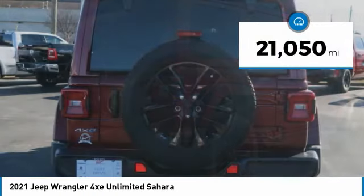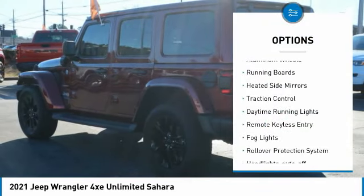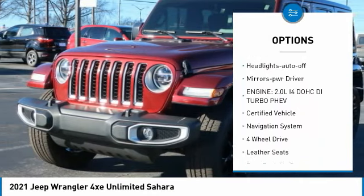This vehicle has less than 25,000 miles. Here are some of this vehicle's great options: aluminum wheels, running boards, heated side mirrors, traction control, daytime running lights, remote keyless entry.